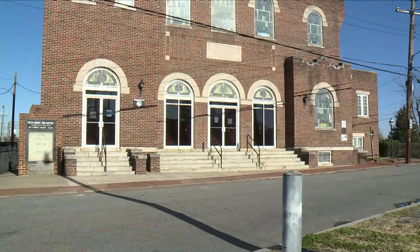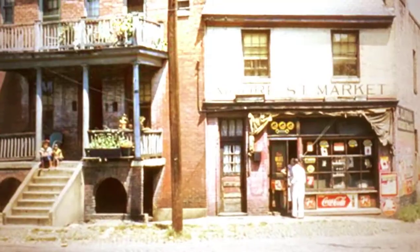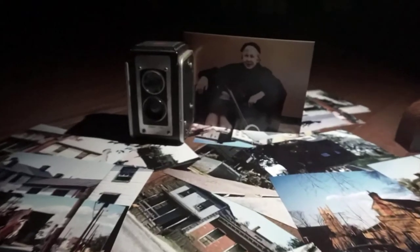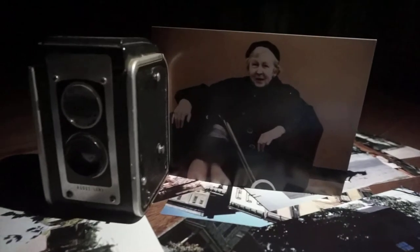Decades can bring seismic change to cities, but through the eye of Edith Shelton, parts of Richmond remain forever frozen in time. I admire her greatly. There probably really wasn't anybody exactly like her. I think she was ahead of her time.